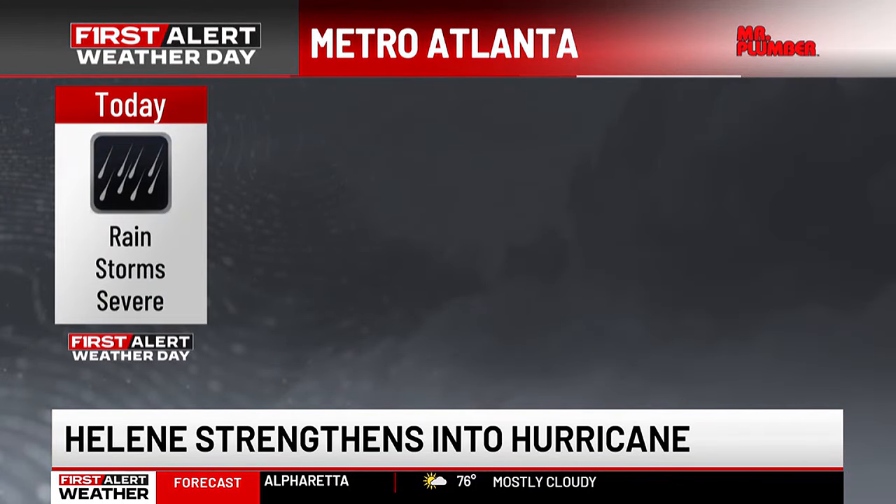Here's a look at an update of your impacts across metro Atlanta. Today we are already seeing showers and storms. Some of those storms will be severe — we've been tracking some severe thunderstorm warnings west of metro Atlanta, and it's not impossible that we see some isolated tornadoes now through this evening. I do want to point out the activity we're seeing right now has nothing to do with Helene. This is because of a front that is moving into north Georgia.